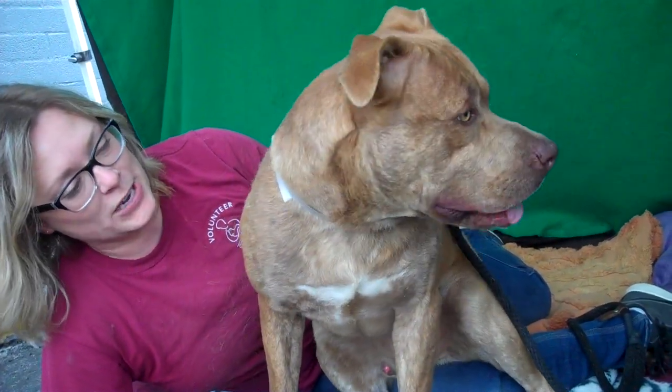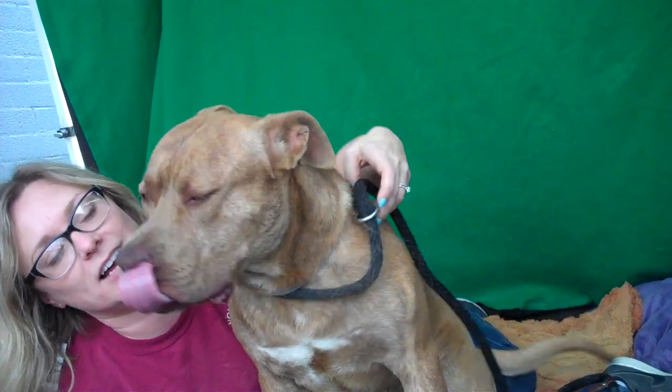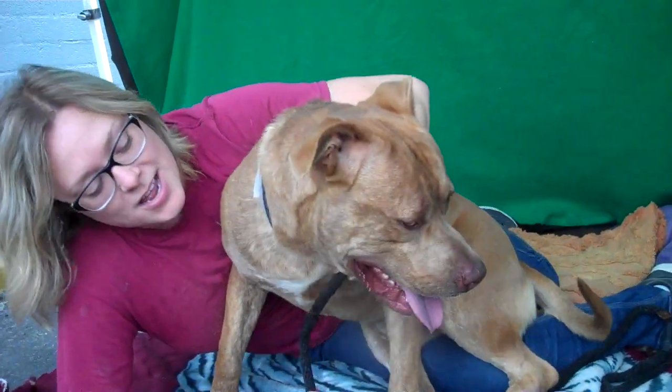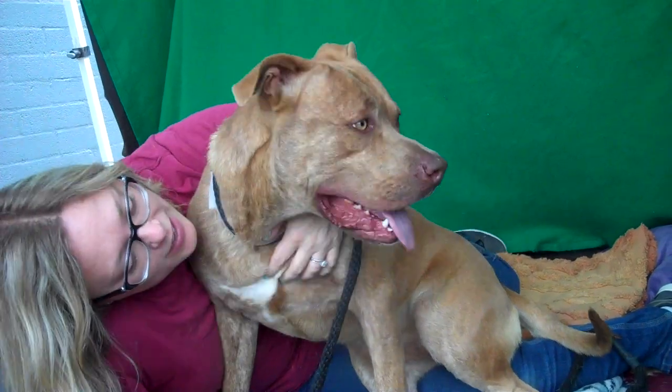He's pretty good on leash. He's responded well to corrections — I can tell he's had some training. Right now he hasn't had exercise in a while so he's pretty excited. He's such a cuddler. He loves just cuddling with you and wrestling with you. I think he's going to be a great family dog as long as they're active people, and I can't say enough about him. He's just a really special, sweet guy.